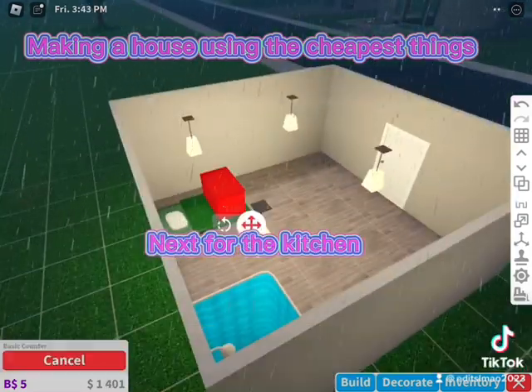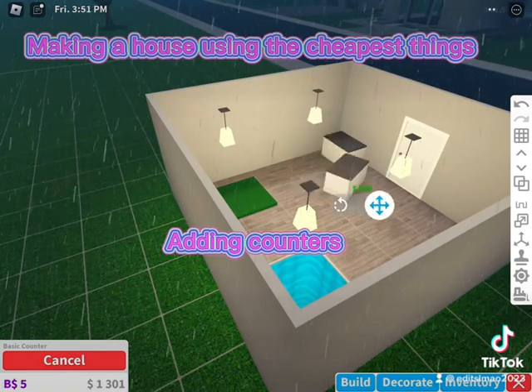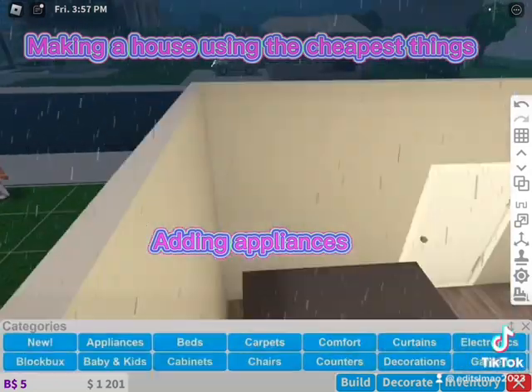Next, for the kitchen. Adding counters. Adding appliances.